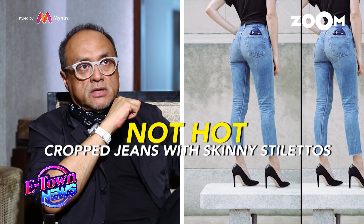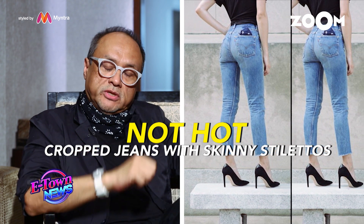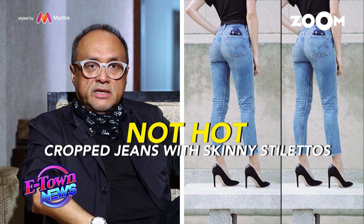Crop jeans work very well depending on the footwear — it depends on what kind of shoes you're wearing with them. That's very important, especially for women. I think they look very funny if you've got very skinny little stiletto heel shoes. I think the shoe needs to have some weight.